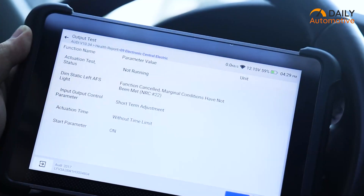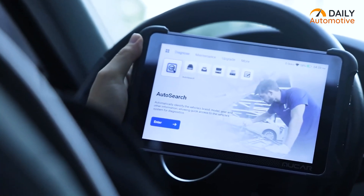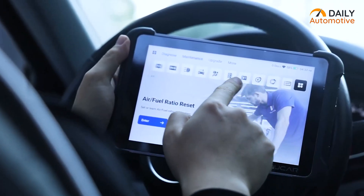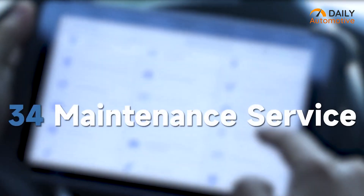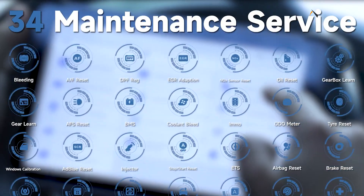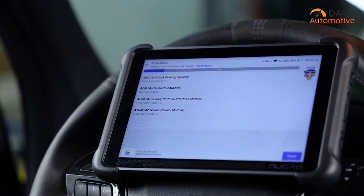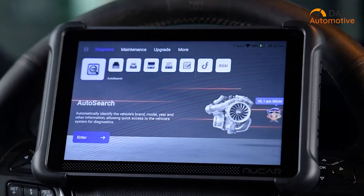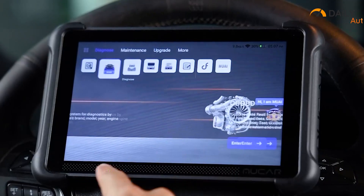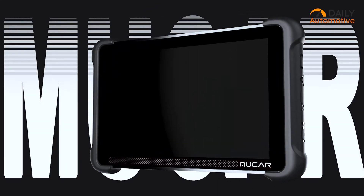Plus, it's bi-directional, so you can send commands straight to certain components. On top of that, there are 34-plus maintenance functions for things like DPF regeneration, battery registration, or even key programming. The price is on the high side, and it takes a bit of learning to really unlock all those advanced tools. But with lifetime-free updates, a sturdy build, and a magnetic wireless setup, it's a solid choice.